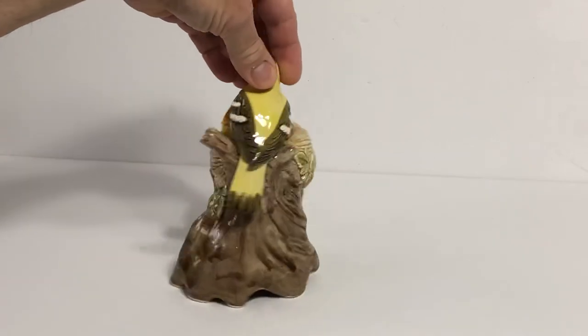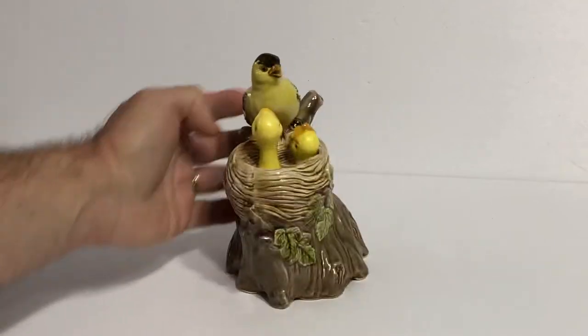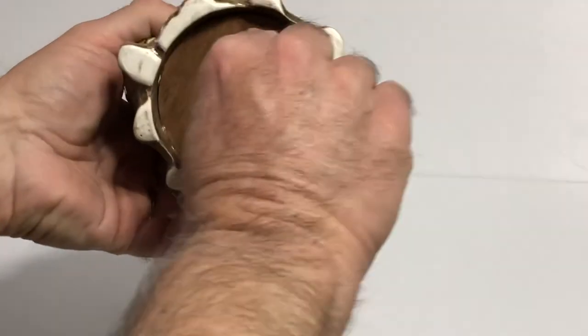It's in pristine condition — no chips, no cracks. Excellent, and the music box works great as well. Let's check it out.